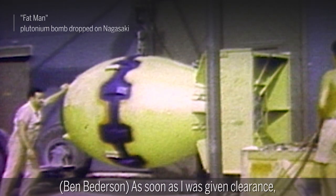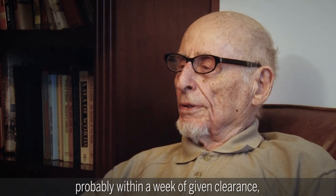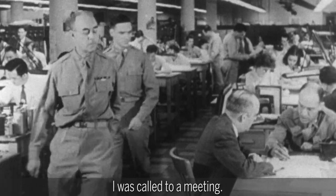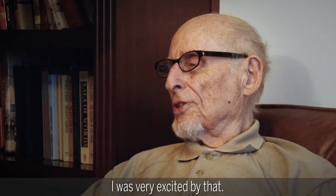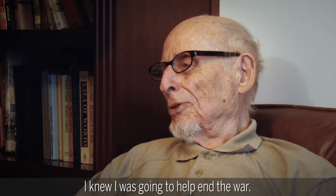As soon as I was given clearance, probably within a week of being given clearance, I was called to a meeting. I was told everything. I was very excited by that. I knew that I was going to help end the war.